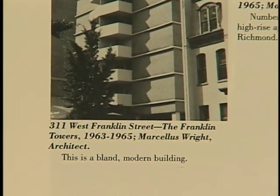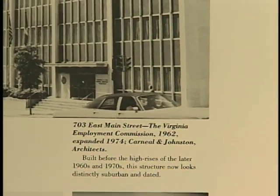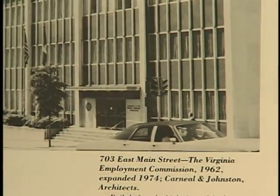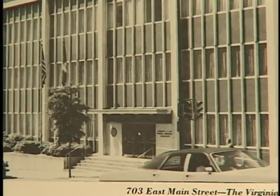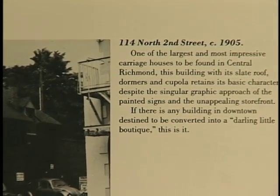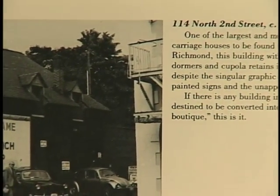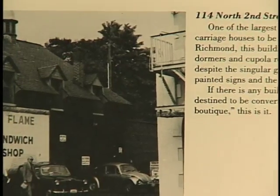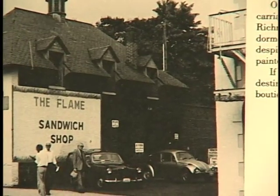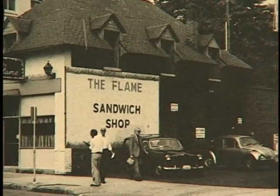This is a bland, modern building. Built before the high-rises of the latter 60s and 70s, this structure now looks distinctively suburban and dated. One of the largest and most impressive carriage houses to be found in central Richmond. This building, with its slate roof, dormers, and cupola, retains its basic character despite the singular graphic approach of the painted signs in the unappealing storefront.